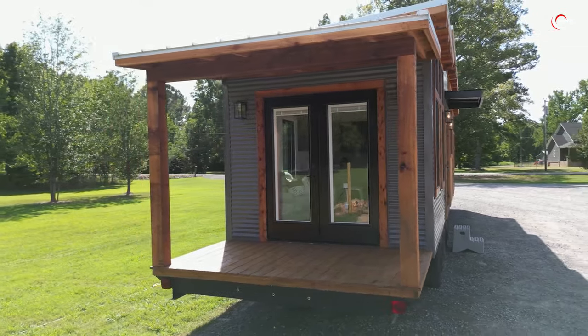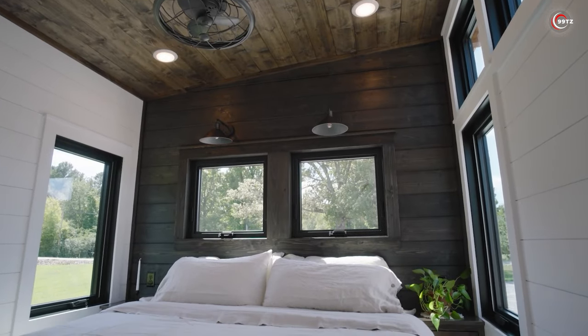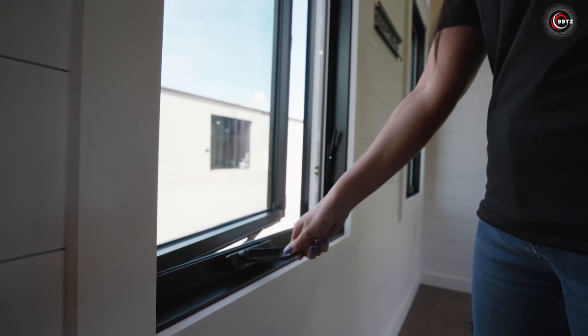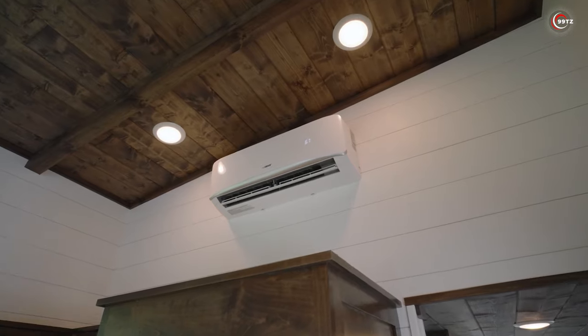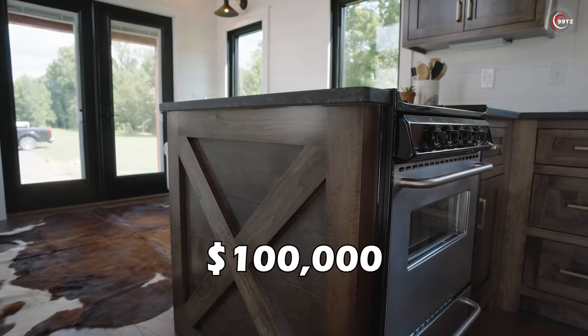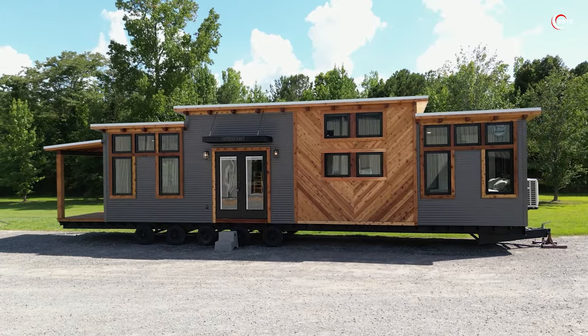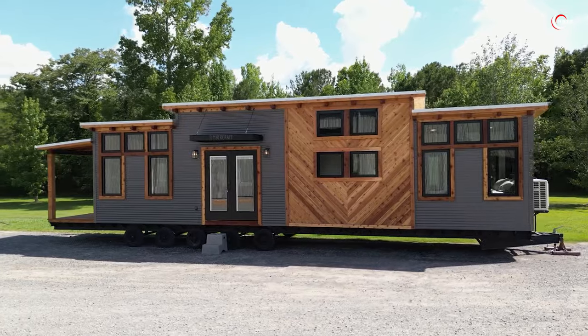Inside, you'll find a porch, living room, kitchen, bathroom, bedroom, and even an attic for overnight guests. Crafted with care, production takes 14 to 16 weeks, with prices starting around $100,000. Travel in style with the Timbercraft Big Sky.